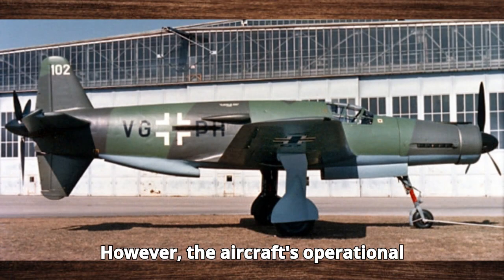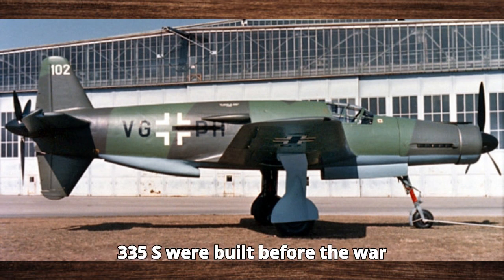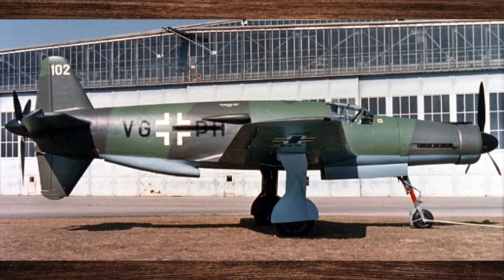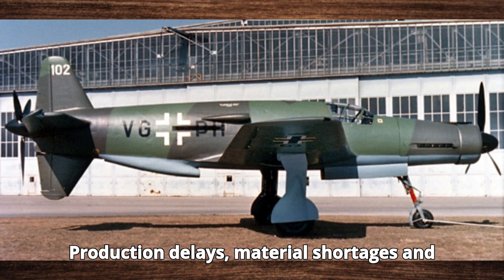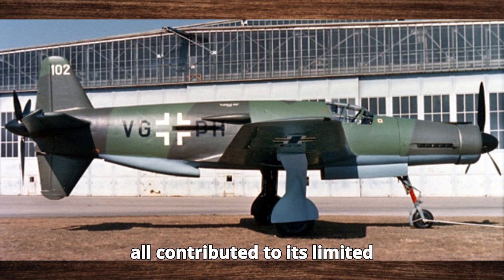However, the aircraft's operational history was limited. Only a few dozen Do-335s were built before the war ended, and they saw very limited combat. Production delays, material shortages, and the Allied bombing of German factories all contributed to its limited deployment.